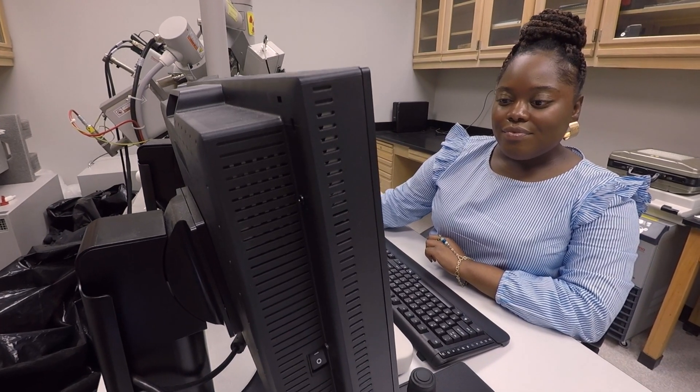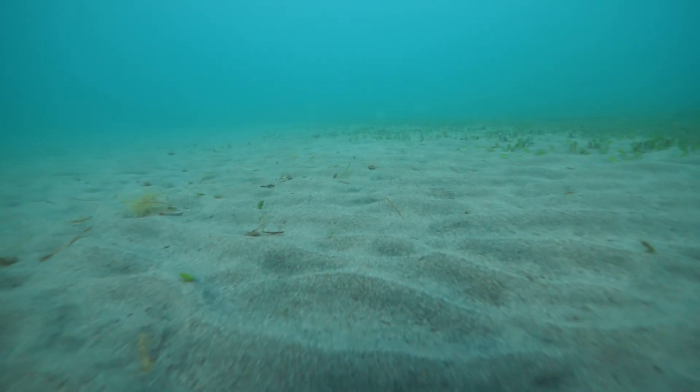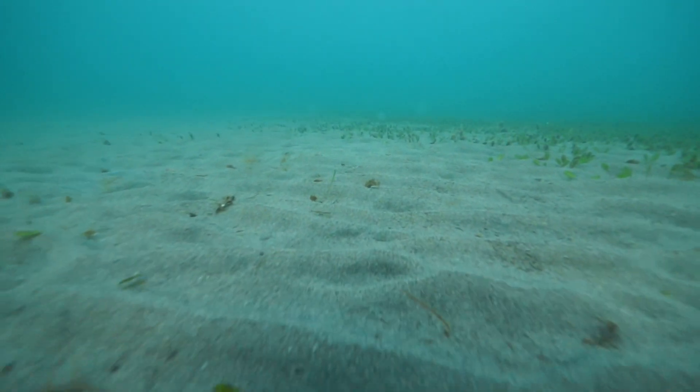I do corrosion work also focused on biodeterioration of various naval assets — looking at what the ocean currents are doing to our naval carriers, and also looking at the deterioration over time based on different microbes that are wearing against metal alloys and things of that nature.